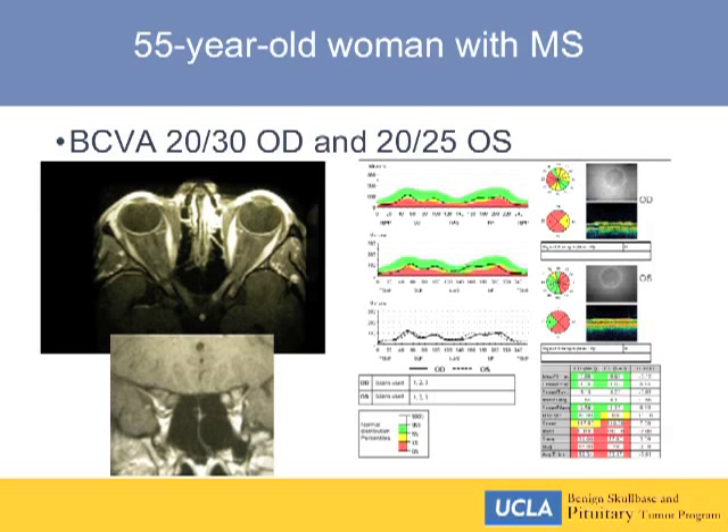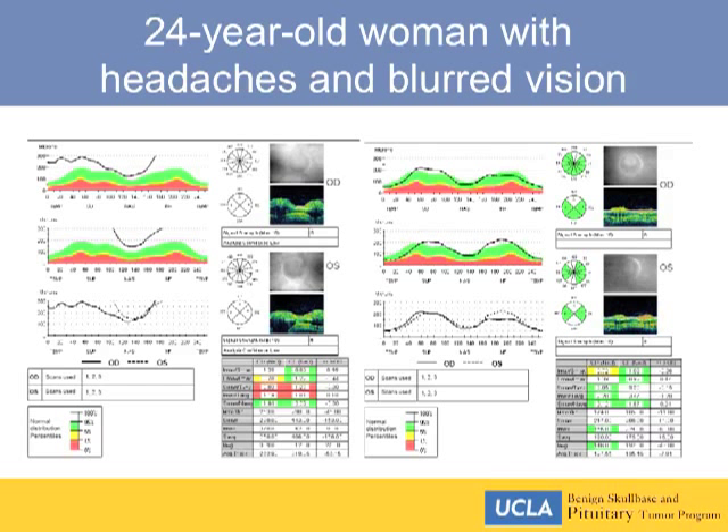This is a 24-year-old woman with headaches and blurred vision whose retinal nerve fiber layer thickness is off the chart due to papilledema. With effective treatment and resolving papilledema, we monitor RNFL thickness over time. If papilledema is resolving because of optic nerve damage, vision is declining. If it's resolving because of effective treatment, vision remains stable or improves. Stable vision with declining papilledema confirms therapeutic efficacy.